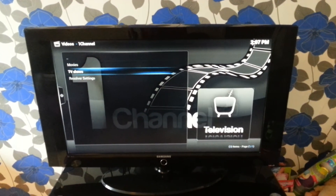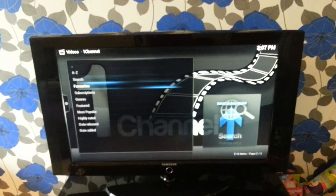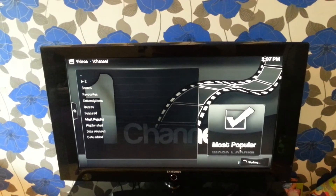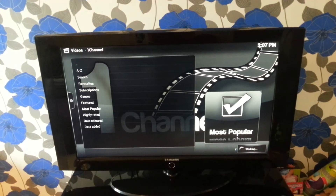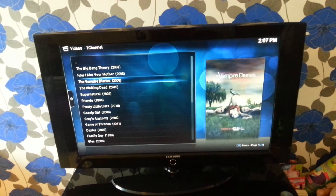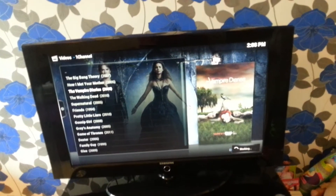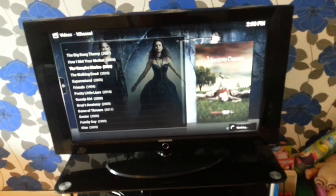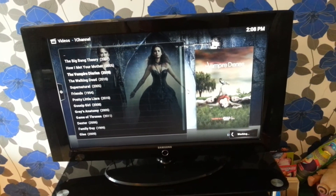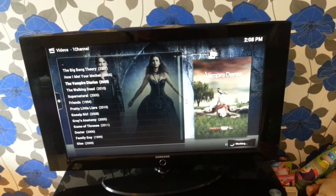You can also have TV shows — the most popular ones, you can check them all. All the latest stuff: got Vampire Diaries, got every TV show. Just search for them. You're just trying to find the good links — some of them are rubbish, some of them are not.